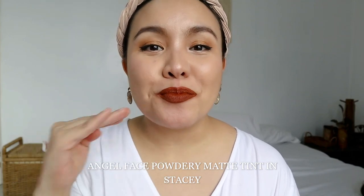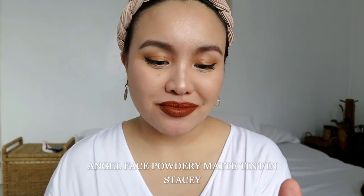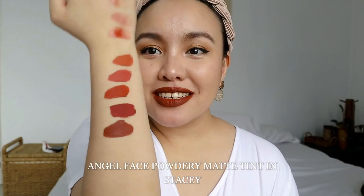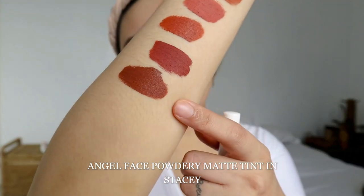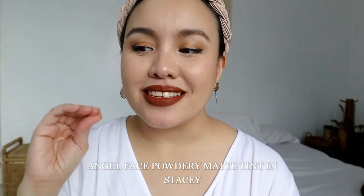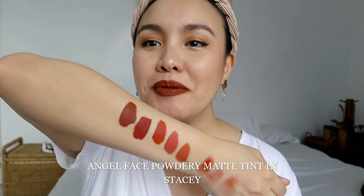The last shade is called Stacey — and this one is straight-up brown, like a vampy brown. Let me swatch it on my arm so you can see the difference from Steffy. That's the arm swatch and the difference between Steffy and Stacey is clear. If I had to choose, I like Steffy better, but I also like Stacey. This is Stacey on my lips.